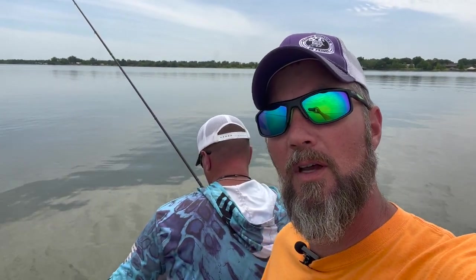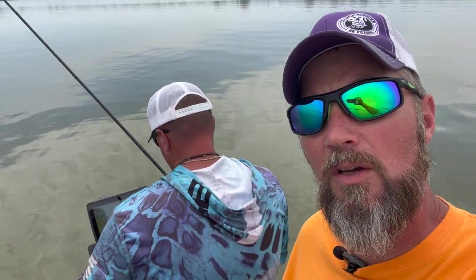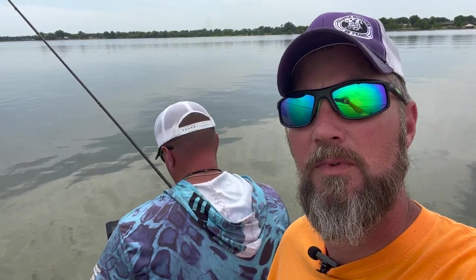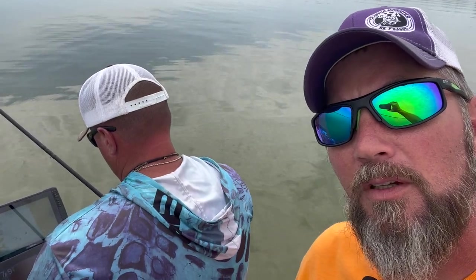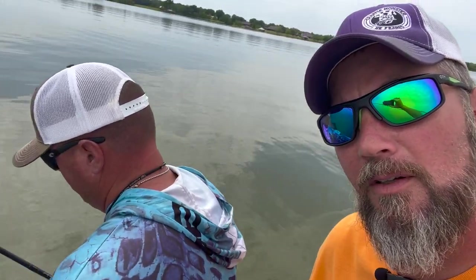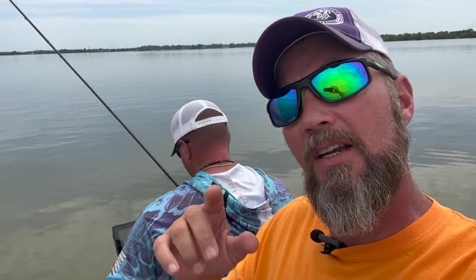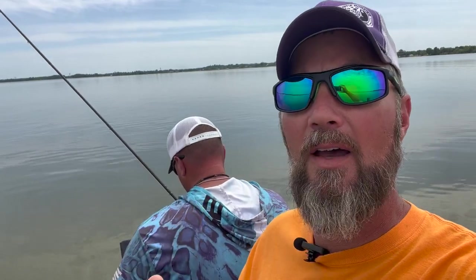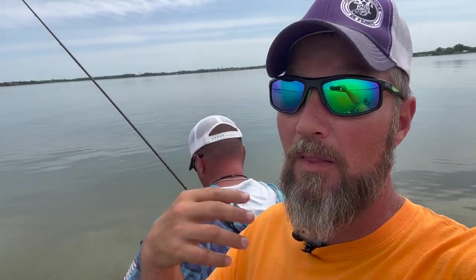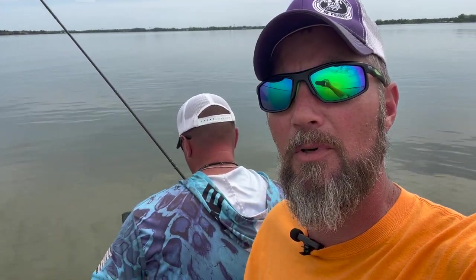Hey guys, I ran into another angler, good friend of mine William Whetstone. We're gonna see what it is that old William does and how he puts them in the boat. You can tell he's pretty tuned in right there. He acts like he can't hear me — let's sneak up on him. His settings are a little different; he's running his LiveScope on high as far as noise rejection. That's my personal choice too — I'd normally run it on high — and as you can tell from this shaky camera, he runs that trolling motor speed pretty high too.